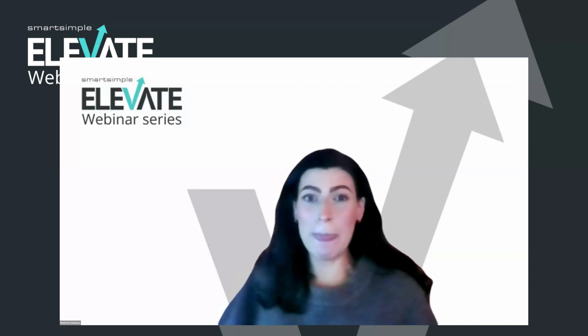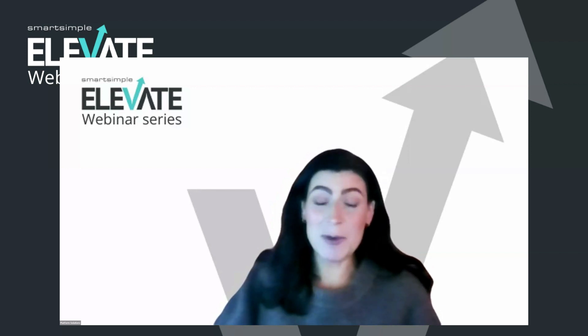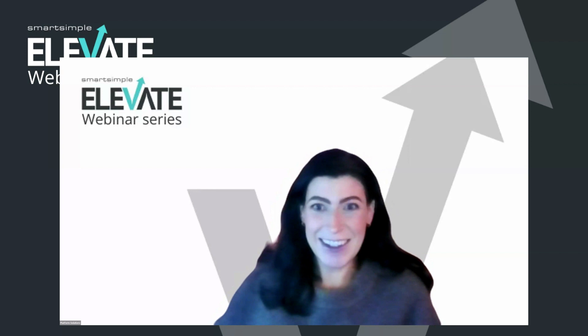We will be doing a Q&A at the very end of this webinar, so please do submit your questions for Angela in the Q&A box at the bottom of your screen. And without further ado, I'll hand over to Angela. My name is Angela Randell. I'm the Senior Manager of Grant Operations for the Coca-Cola Foundation and the Global Community Affairs Department of the Coca-Cola Company. I'll start to share my screen so you can see the presentation.